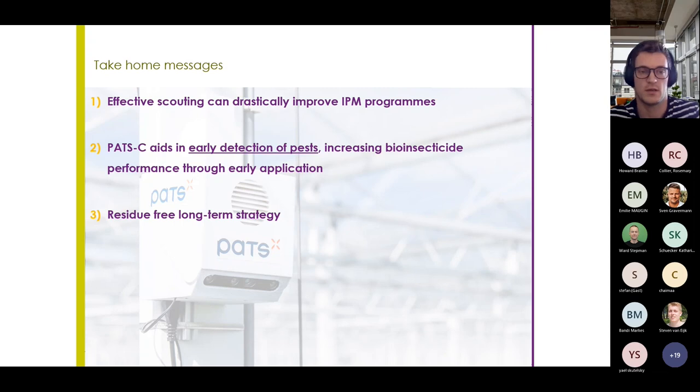The take-home messages are that effective scouting is key to IPM programs and to improving them, and that POTSy aids in early detection of pests and improvement of scouting. By doing so, it increases bioinsecticide performance through early and timely application, and overall we believe this contributes to a long-term residue-free strategy. It is important that we adapt our scouting behavior to working with these devices — to check these digital dashboards preventatively and before we see anything in the greenhouse, because POTSy is better at detecting the first moths than we are. In that way, we can really achieve the highest added value to our IPM practices.